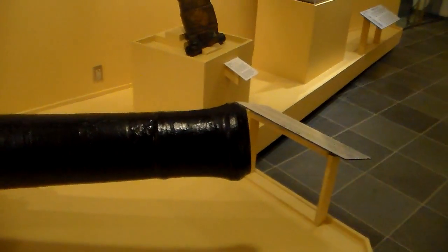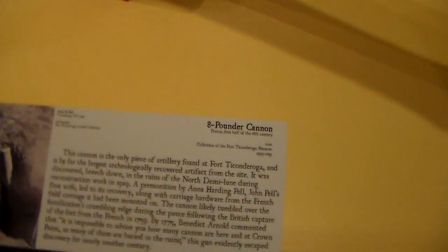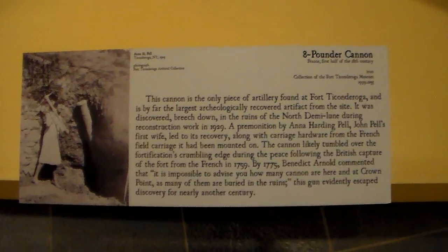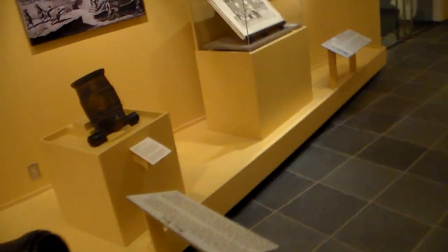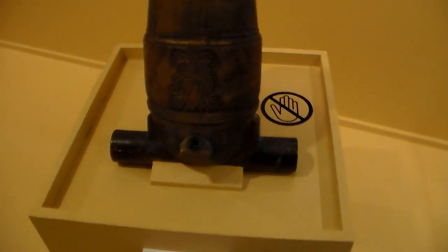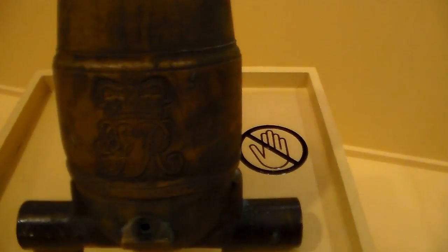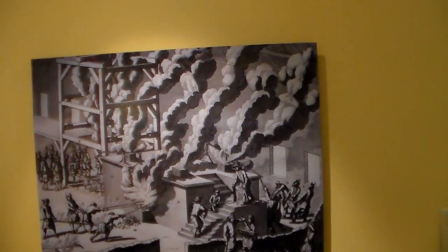This 8-pound cannon is the only piece of artillery found at Fort Ticonderoga. Very fascinating. Here's the whole mortar — looks like it's in English. Yes, it's in English. Very interesting stuff.